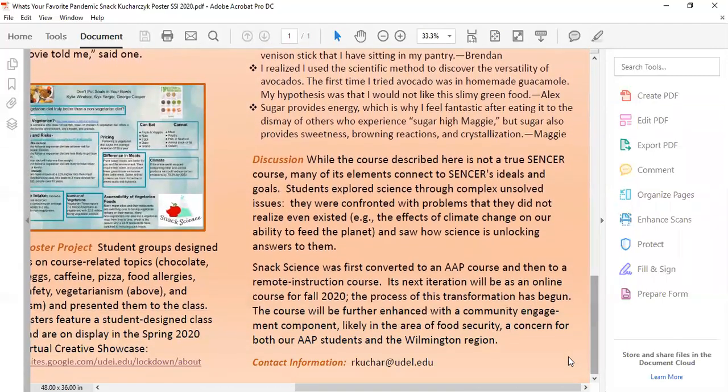To close: Snack Science was transformed into an AAP course, then transformed into a remote learning course, and I will be transforming it into an online offering for fall 2020, hopefully with an exciting new community engagement component. Thank you very much for listening. I can be contacted at rkuchar@udel.edu. Please don't hesitate to reach out.